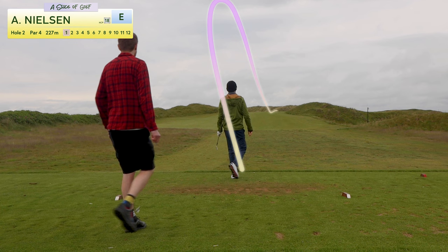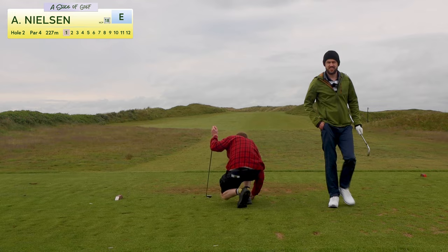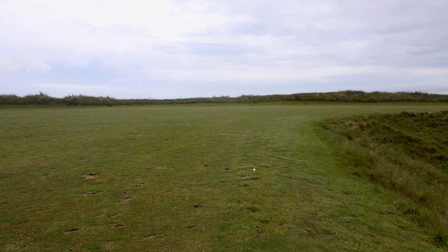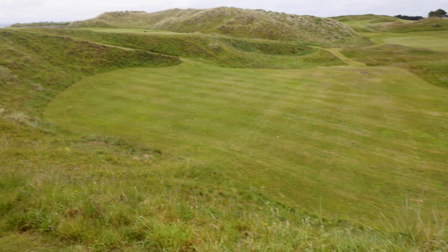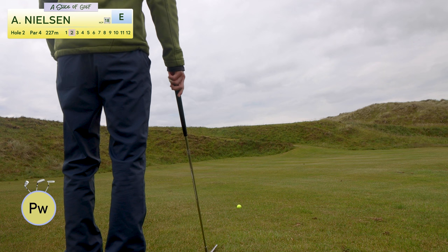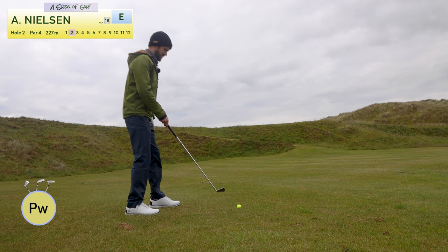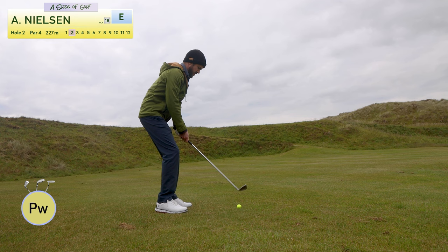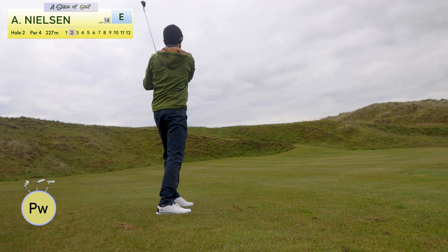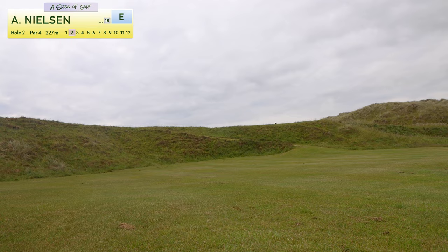Nice shot. So here's the fairway, and down here in the pit of despair is my ball. But it's actually alright because the green is right there. Well, it's a pretty blind approach — I gotta get just over the hill. Pitching wedge in hand. Really gotta get over that hill. No — or not. That's not what's supposed to happen.